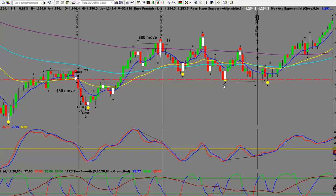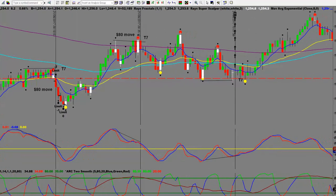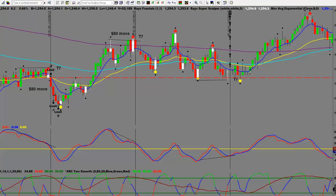Down here we came down, bounced on a pivot, came up and bounced off the EMA, came down and bounced on the pivot again - forming what we call a T7, our code name for double tops and double bottoms. We have over 12 different strategies and give them code names. There's the double bottom with the arrows - a great move. You can pick up 15-20 ticks on gold, which is $150 to $200 per contract.